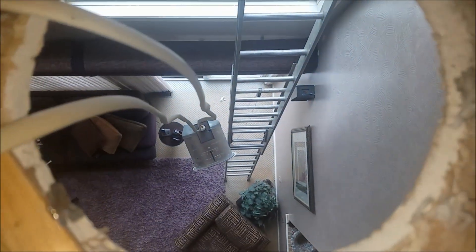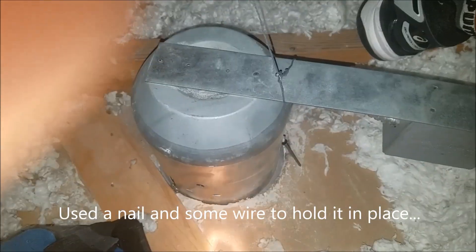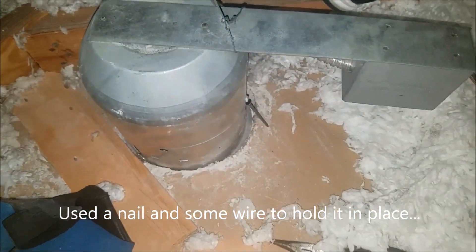Just to prove I am where I am — that's a view from the ceiling. Got it mounted, looks like it's going to hold.